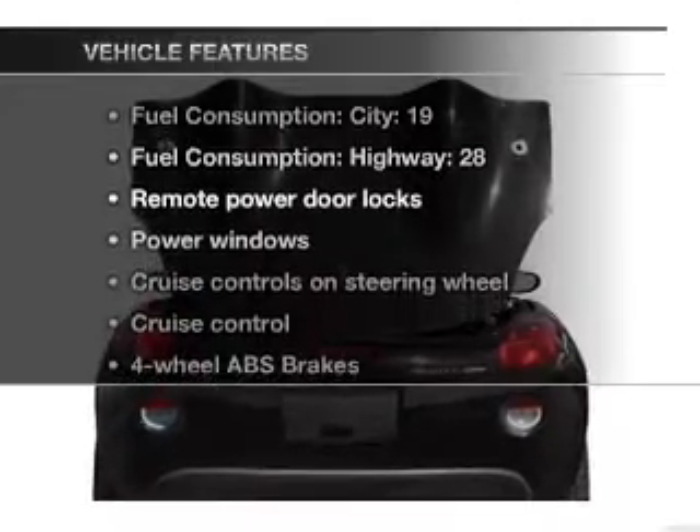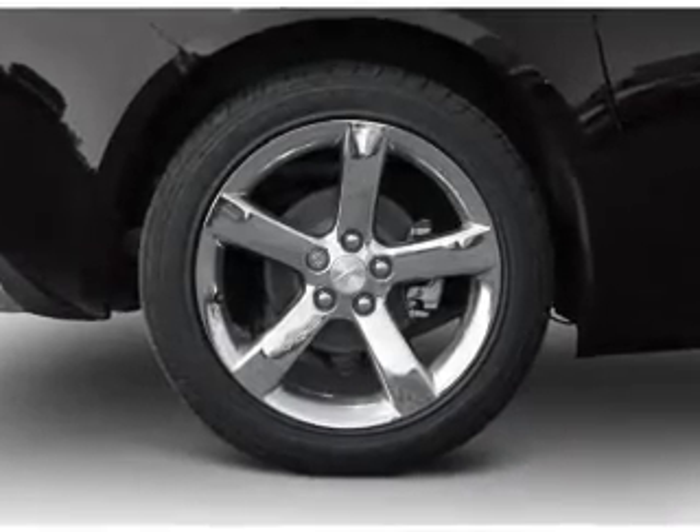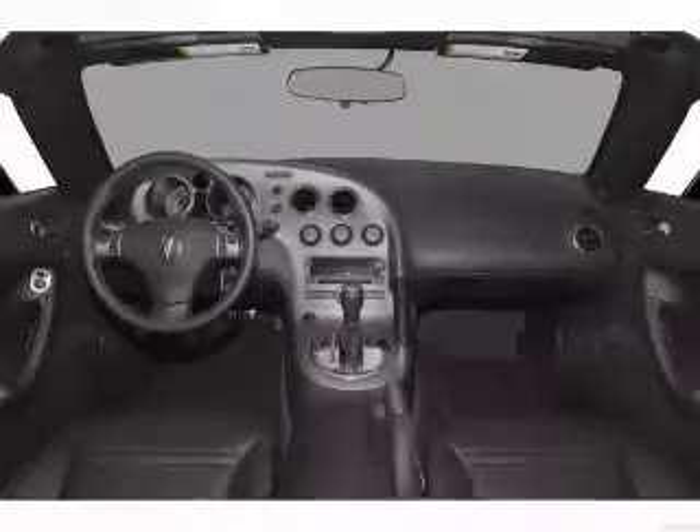Enjoy these notable features included in this vehicle: power door locks, power windows, power steering, cruise control, power mirrors, an alarm system, an AM FM stereo with a CD player, and an adjustable tilt steering wheel.